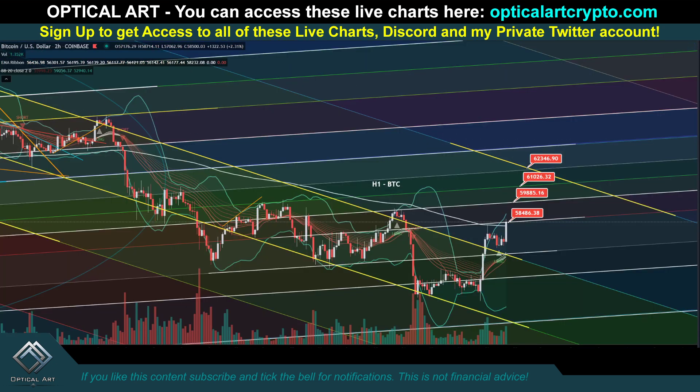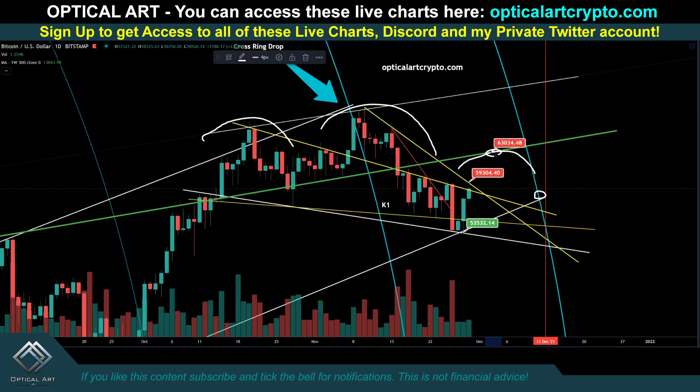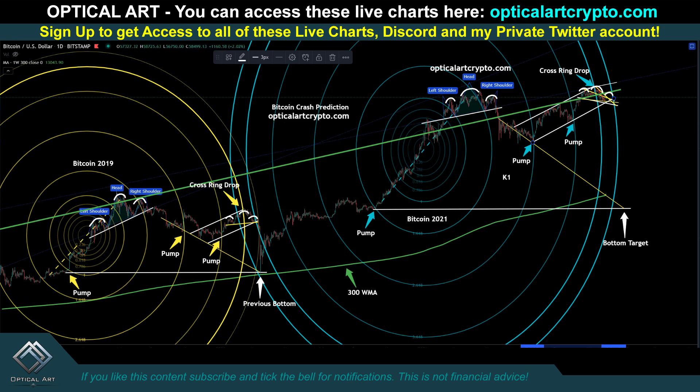On the downside, your next support is right here at $56,414. Your next strong support is at $54,896. If we come down and break around $55,000, then we would be breaking this key support, which means I think we're going to start dropping. I do think it's possible to push up higher to finish this right shoulder first. But I'm expecting once we make contact with this ring — just like back in 2020 when we had our COVID crash — the same thing is playing out here, which means our target could be all the way down there, just like 2020.